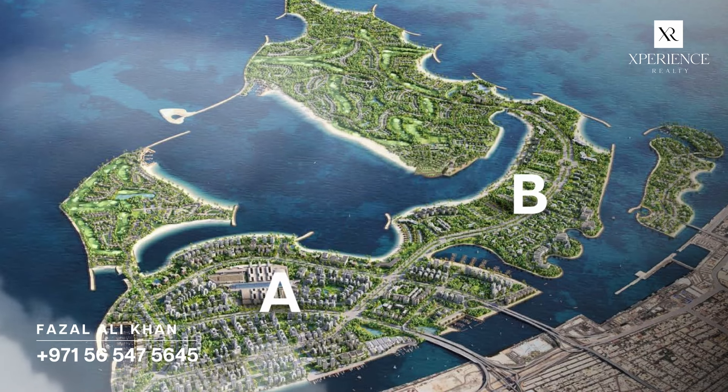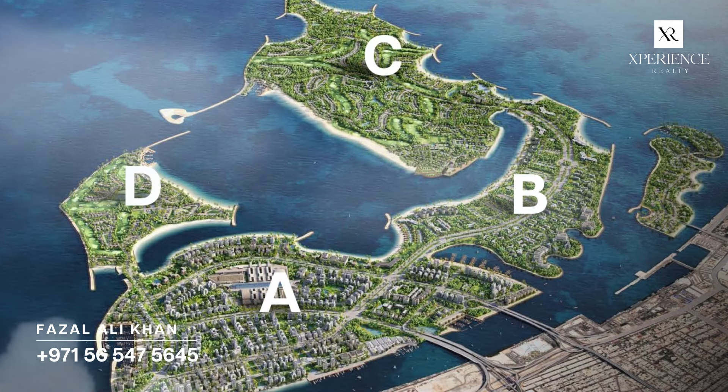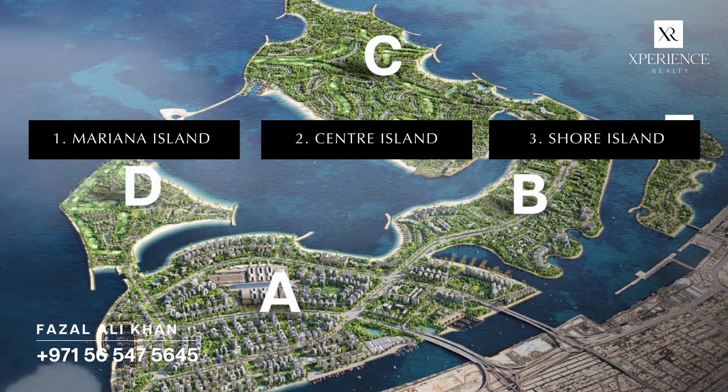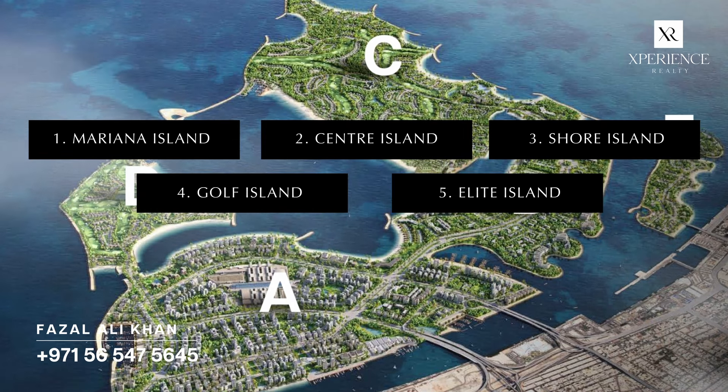It is a cluster of five islands spanning an area of 17 square kilometres. The five islands are named Marina Island, Central Island, Shore Island, Gulf Island and Elite Island.